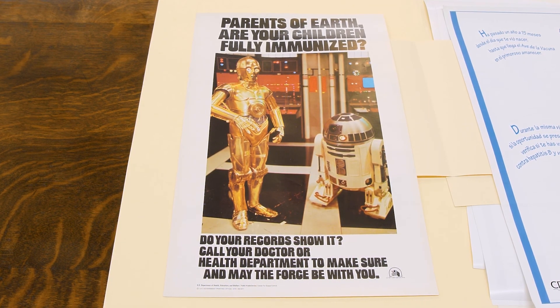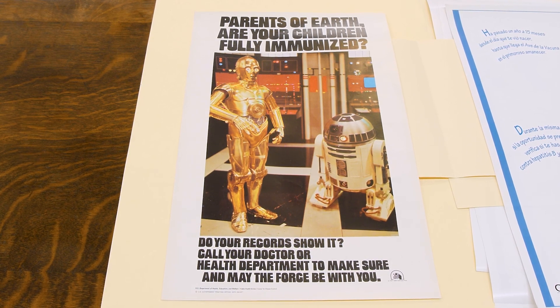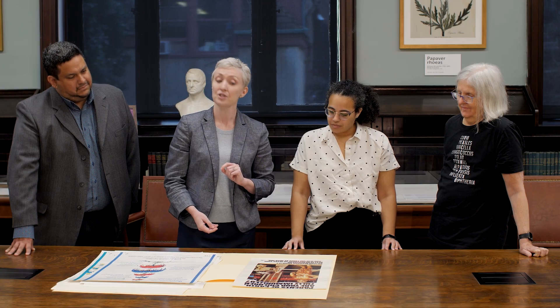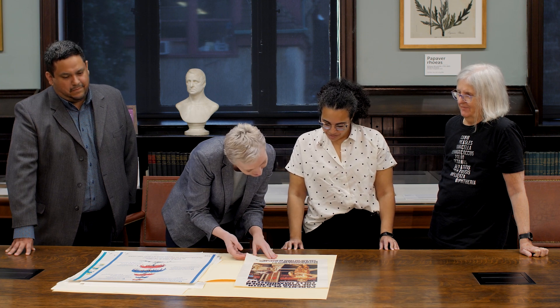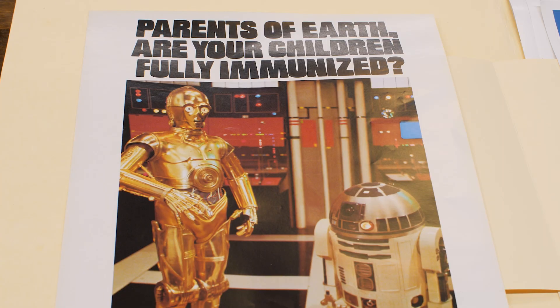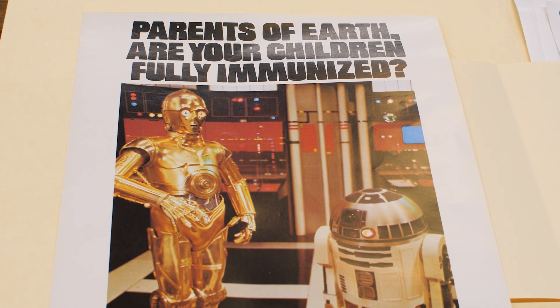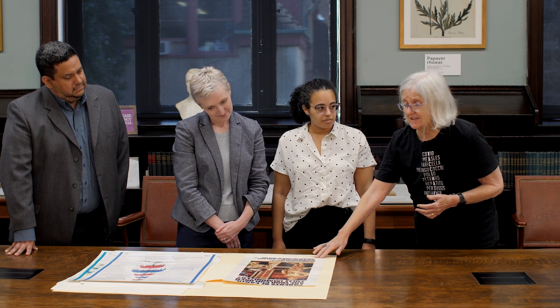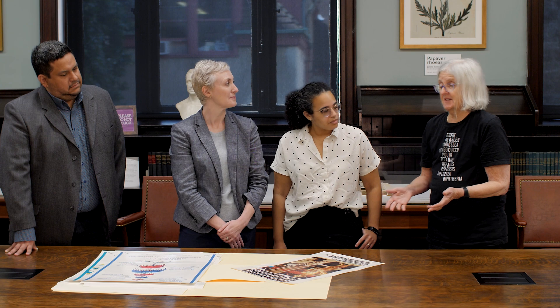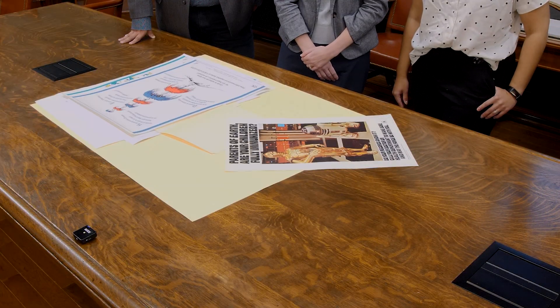And in the interest of time, I'm just going to slide these over quickly to reveal one of my absolute favorites — the one that made me laugh so much. And this is obviously Star Wars characters. We have C-3PO and R2-D2 saying: 'Parents of Earth, are your children fully immunized? Do your records show it? Call your doctor or health department to make sure. And may the force be with you.' This is from the U.S. Department of Health, Education, and Welfare from 1979, in collaboration with 20th Century Fox from 1977. My son has this poster in his apartment. It's a true collector's item, and this is a really nice copy — the colors are nice and bright. We are delighted to have it.